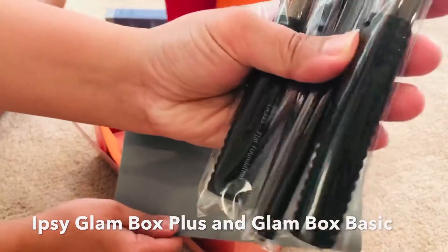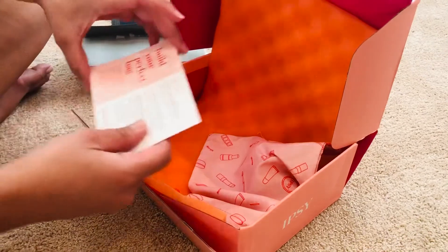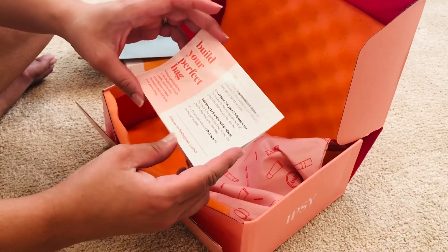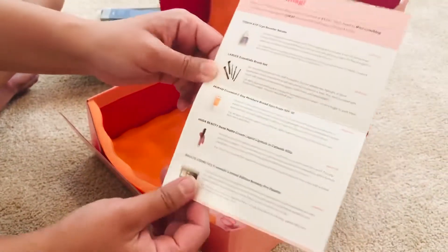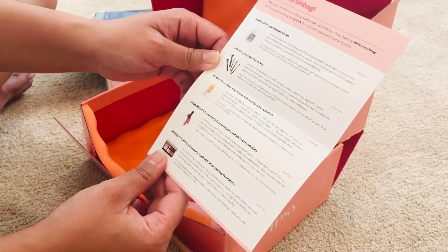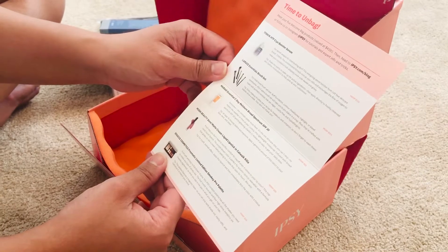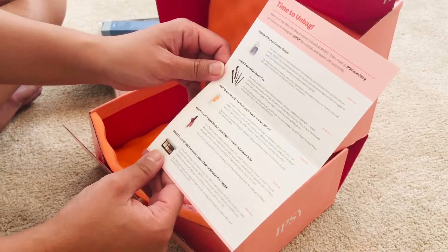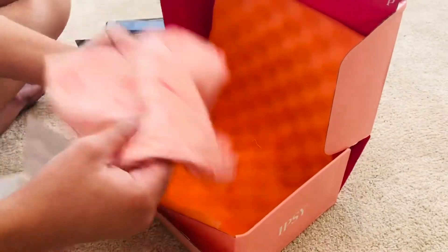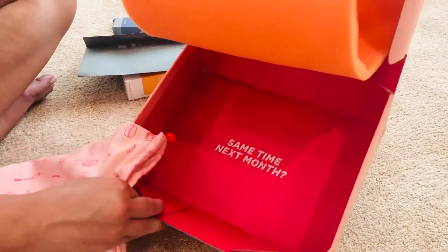We got five brushes right here. And this card says 'Build your perfect bag, join us on Instagram, Ipsy' — so I guess this is the welcome pack. So we got the skin booster, La Roche Essential Brush Set, Murad Essential C Day Moisture Broad Spectrum SPF 30, Huda lipstick, the eyeshadow kit, and the bag.